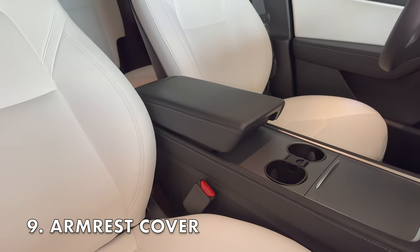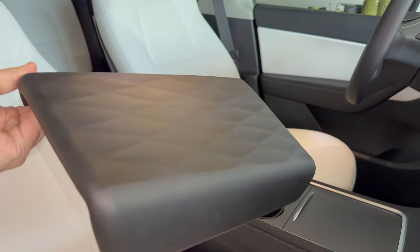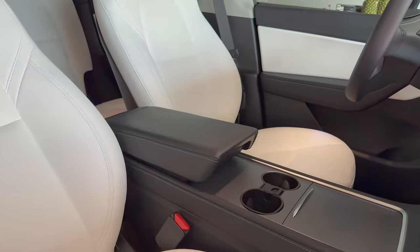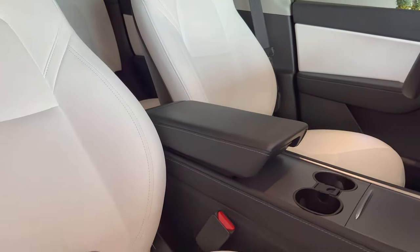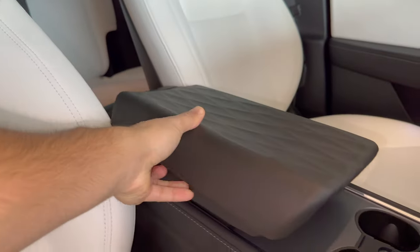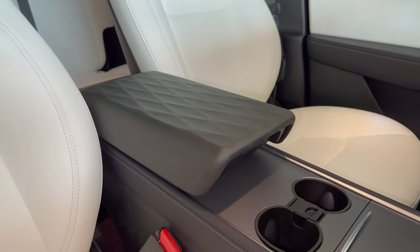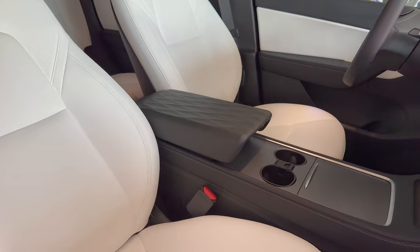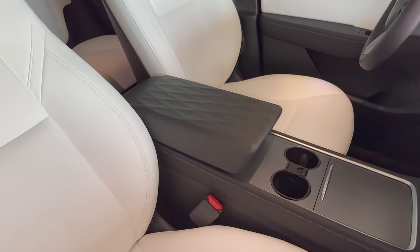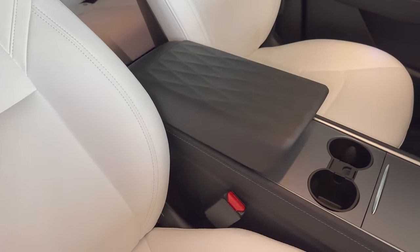Quite possibly one of my favorite accessories is this armrest cover. It's an aesthetic upgrade along with a really good function — it prevents you from scratching up the armrest. For the ladies especially, this is an excellent accessory since placing a purse on the armrest or reaching into the back seat can scratch it up. This armrest cover mitigates any potential scratches and also makes the interior look a little more sporty and aggressive. It just slides onto the armrest with no modification required, and when you want to wash or clean it, it easily comes off.